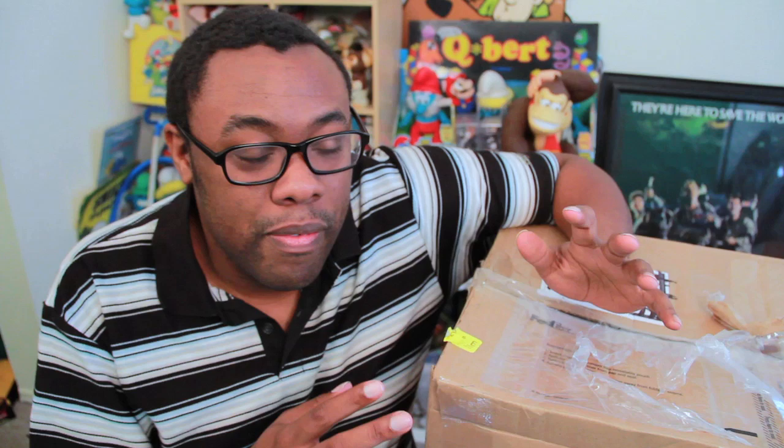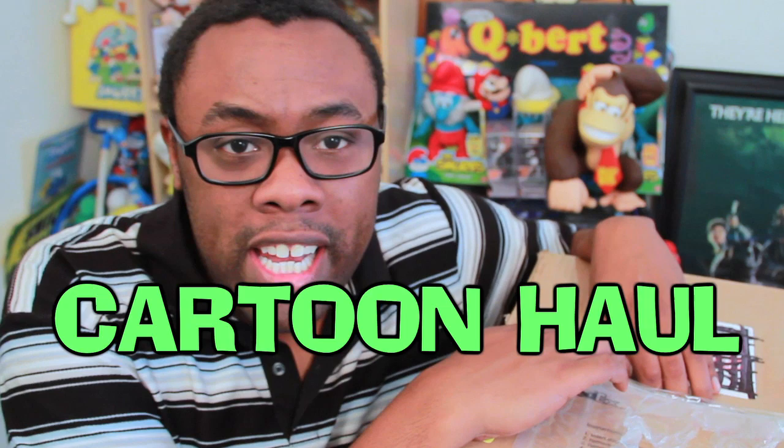We're gonna go through this box and see what they sent me. It's a cartoon haul! That's the theme song for that. Alright, let's open this puppy up.